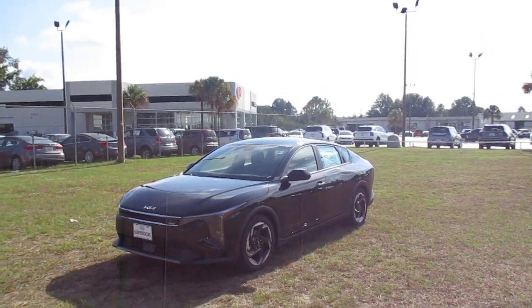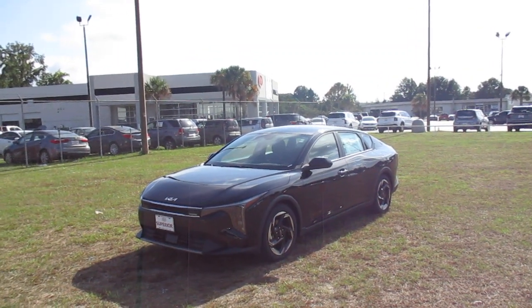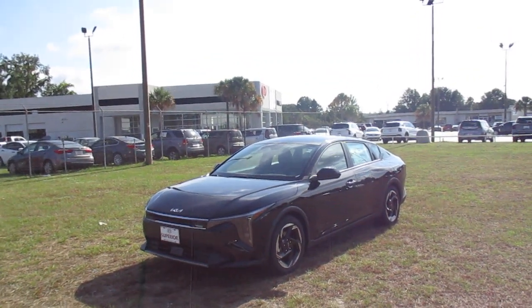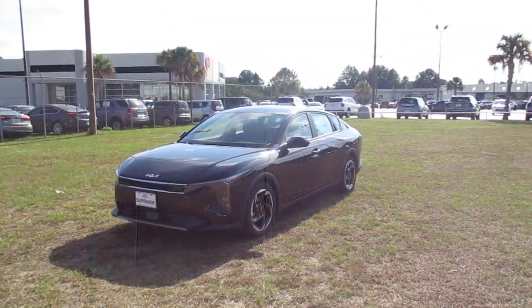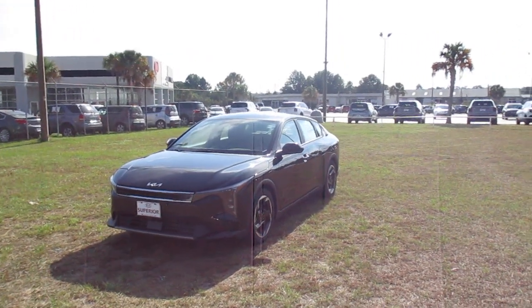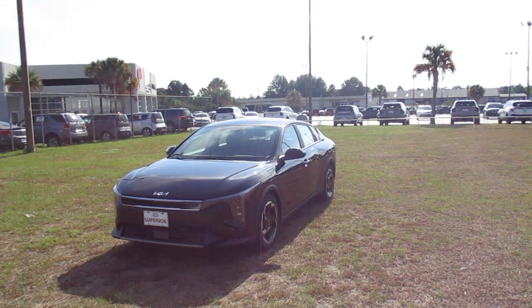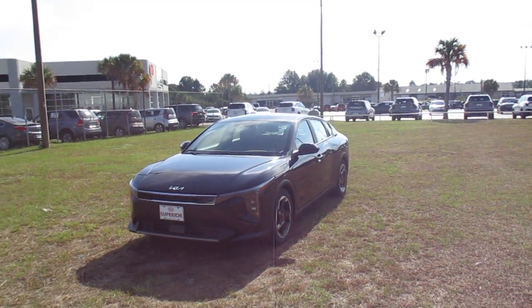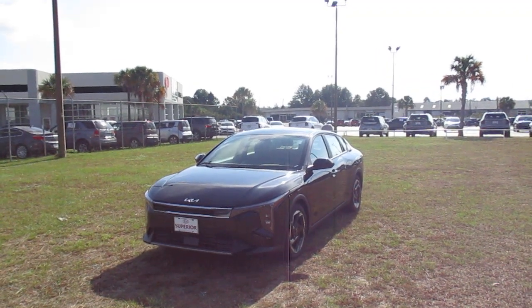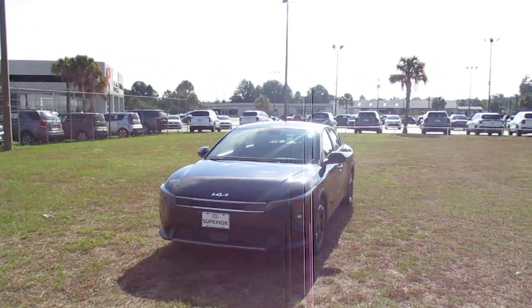We're just going to take a walk around and see what we can see. So we'll start in the front. Of course, those are LED headlights — they're automatic, so when it gets dark out your headlights will come on on their own. Turn your windshield wipers on, give it 10 seconds, your headlights will come on. It has a high beam assist where your lights will dim and brighten automatically if you encounter oncoming traffic or should you come up behind someone. The sensors detect the glare.